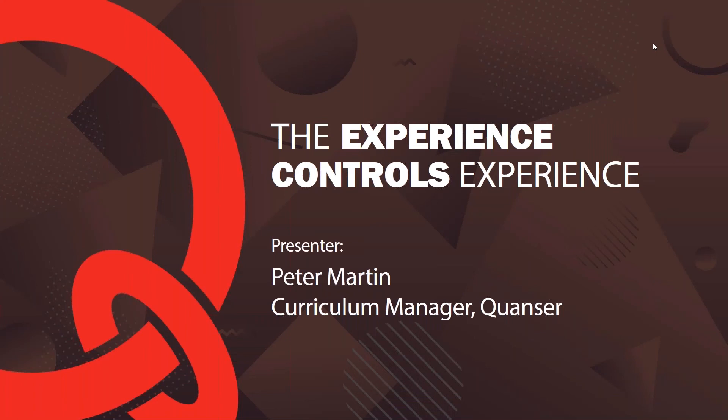Hello everyone and welcome to today's webinar. We are really excited to show you the Experience Controls textbook app. Before I pass the microphone to Peter, let me introduce him. He is a curriculum manager at Kwancer, and he and his team develop all the course materials that come with Kwancer hardware platforms for controls, robotics and mechatronics.